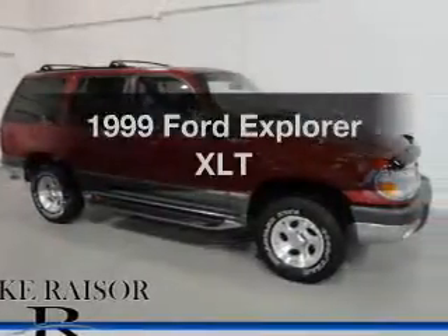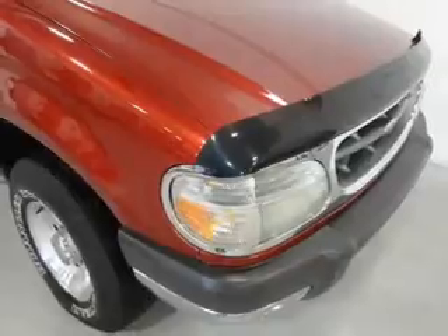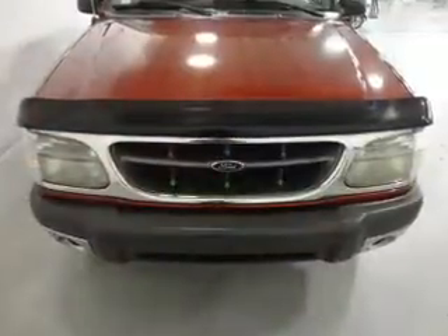Everything you need under one roof with this great vehicle. The powertrain includes four-wheel drive with a reliable six-cylinder engine driven by a five-speed automatic transmission.